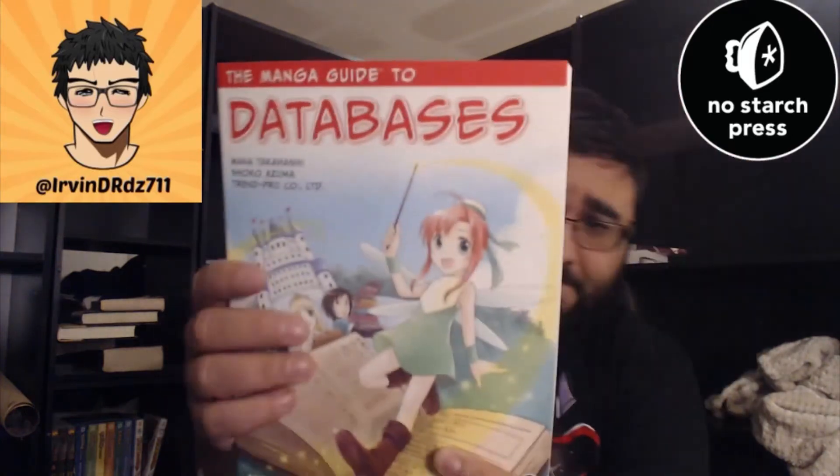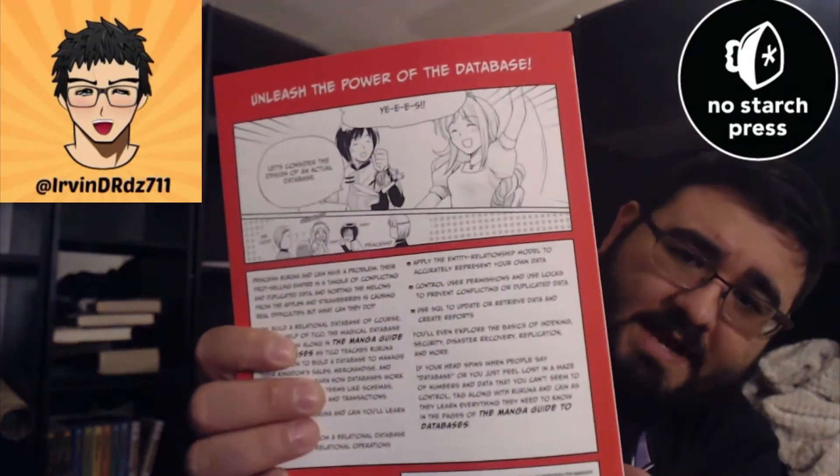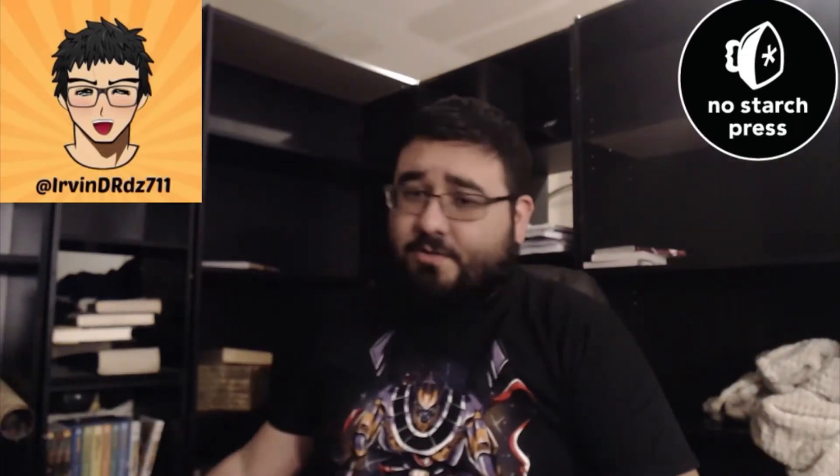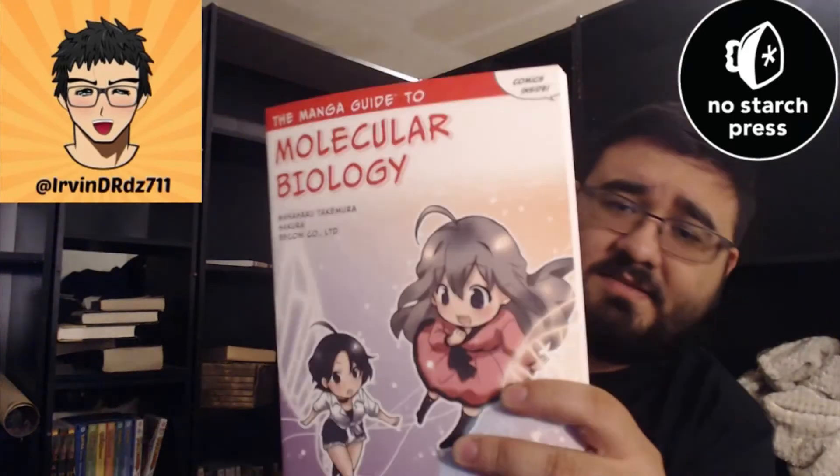We'll start with the Manga Guide to Databases. The first four are going to be very similar. These are manga guides — they essentially tell a story, and out of that story they teach you a certain subject. That one was databases. This one is the Manga Guide to Molecular Biology.